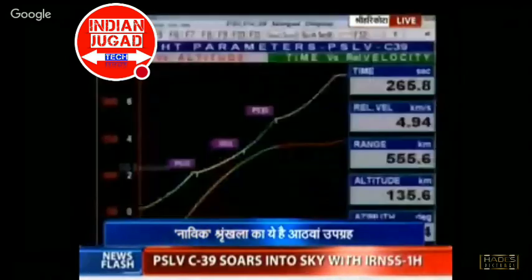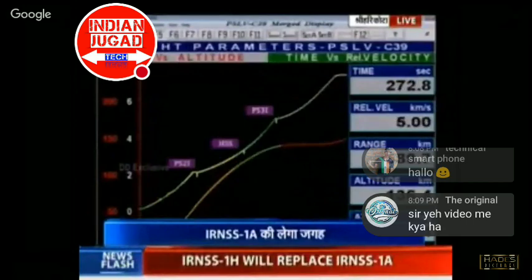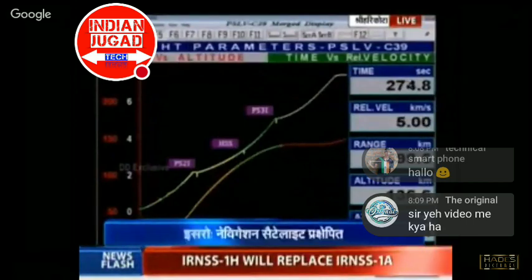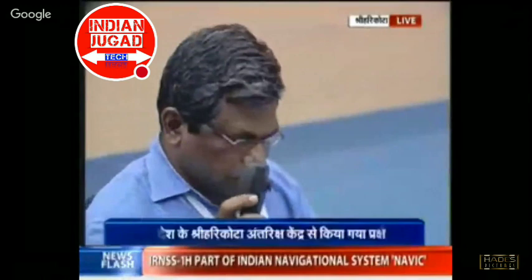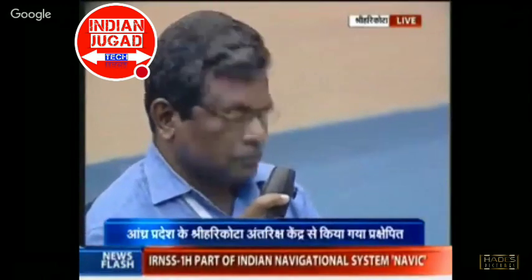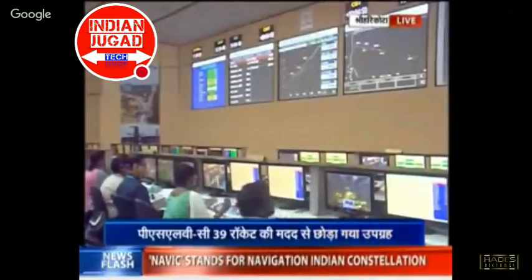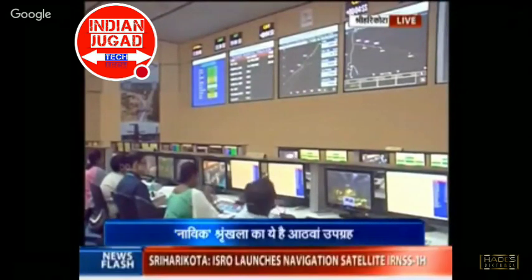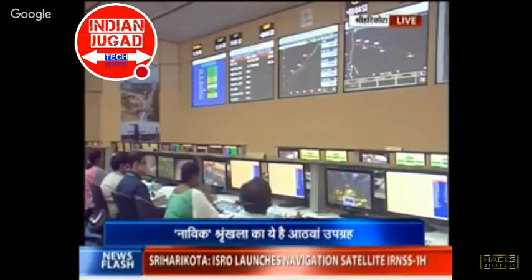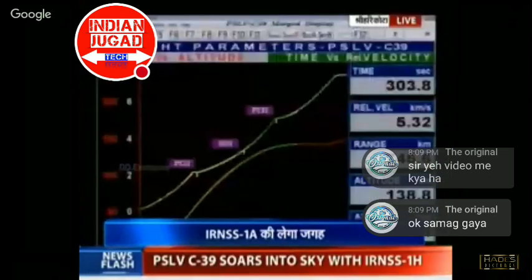Second stage engine shutoff. Second stage has been successfully separated at 263 seconds, and the third stage has been ignited at 264 seconds. Third stage performance is normal. The velocity is around 5 kilometers per second, and the vehicle has crossed a range of almost 658 kilometers. The third stage, PS3, will burn for nearly 120 seconds.